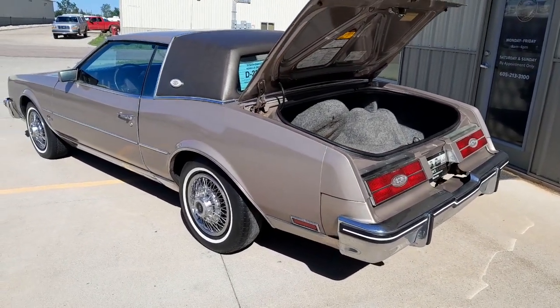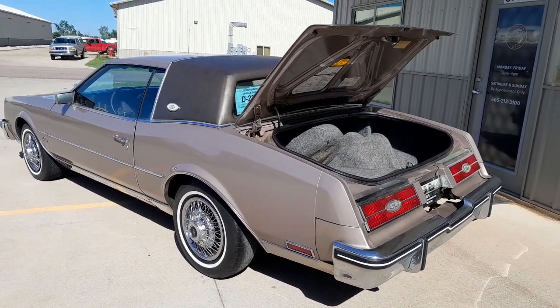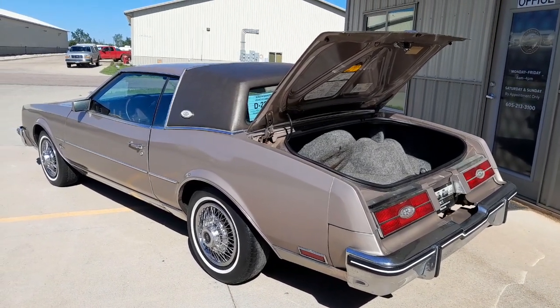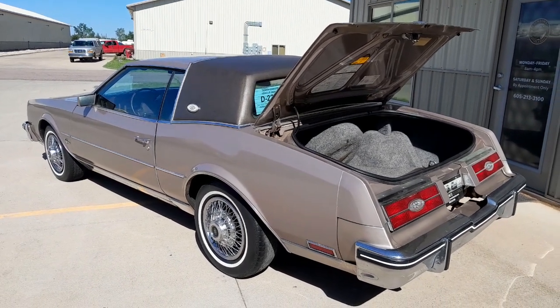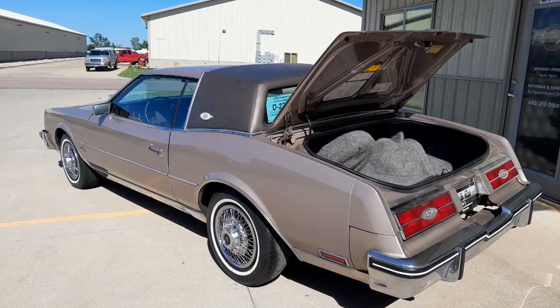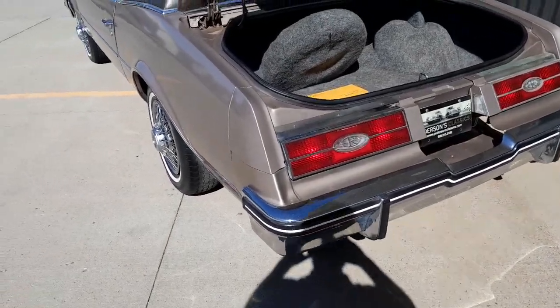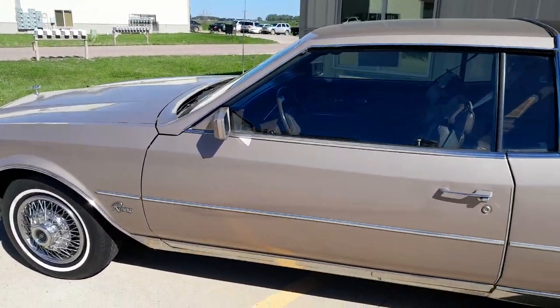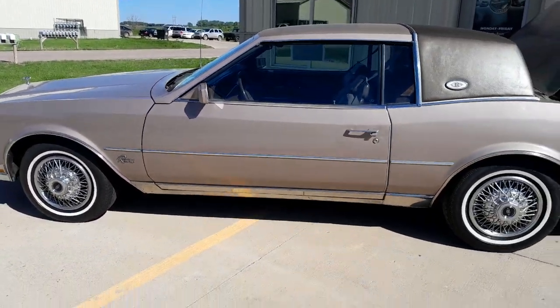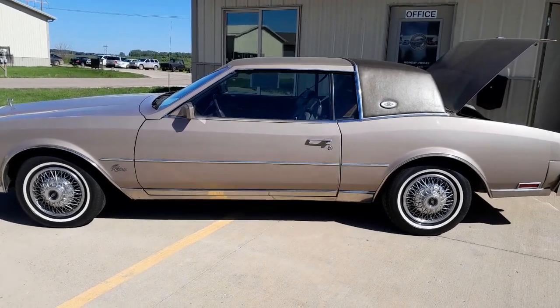It's largely original mechanically. Runs and drives great, but it's a car that's going to be a good driver for somebody to enjoy a classic. Give us a call at 605-213-3100 or visit petersonsclassics.com. This one is priced at $8,995. 1984 Buick Riviera — thanks for looking, hope you have a great day.